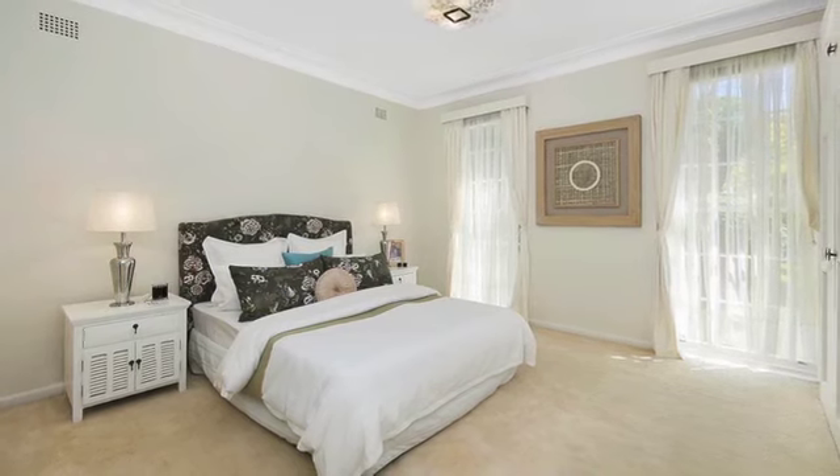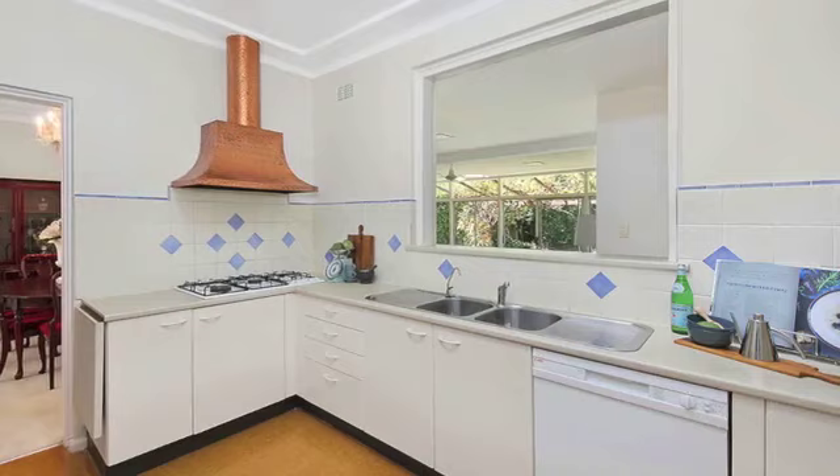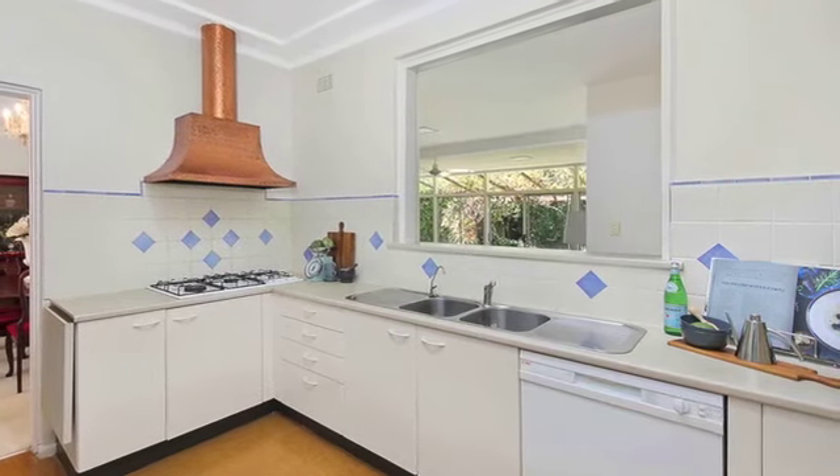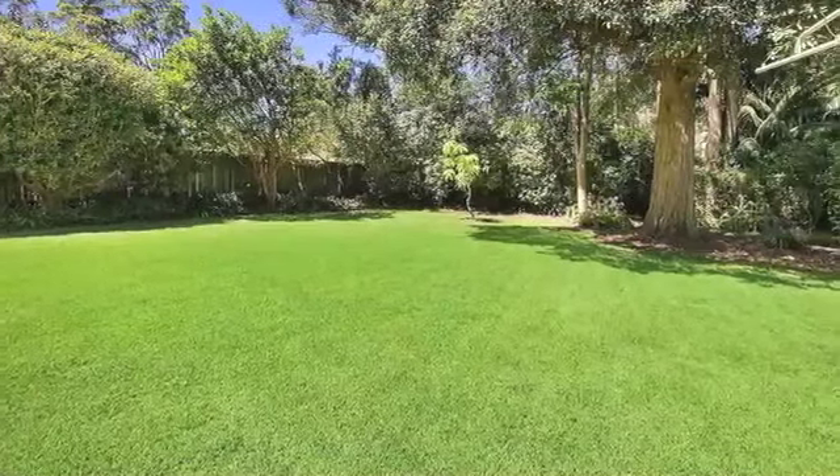The residence is close to a mix of highly regarded private and public schools, local shops, rail and buses. This wonderful home is ready for you and your family to move in and enjoy all that the residence and location offer.